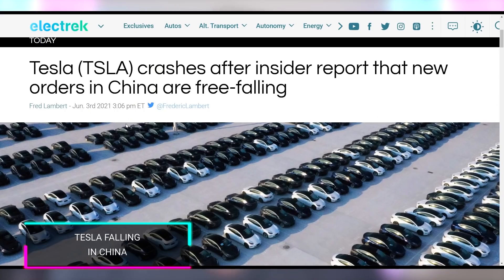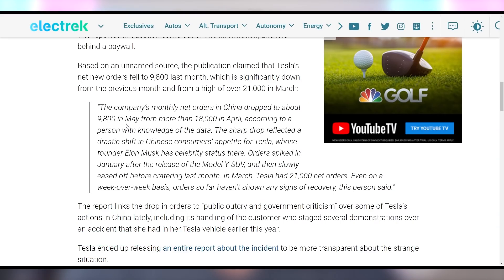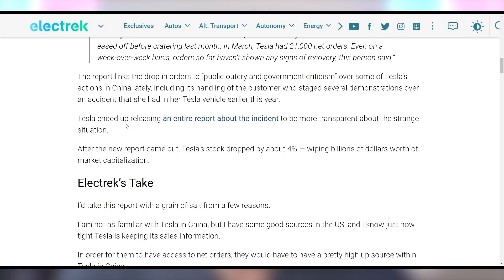Tesla is having problems with sales in China, with an insider report saying Tesla sales have fallen to 9,800 total sales last month, down from 21,000 in March and 18,000 in April. The sharp decline is specifically cited as stemming from public outcry and government criticism over data that Tesla cars stream back to US servers, which Tesla recently announced measures to try to address. We'll have to see if they can turn this around — probably not, since they don't have a PR department.